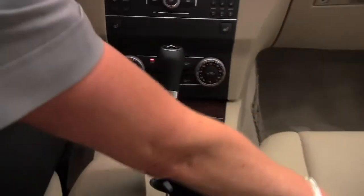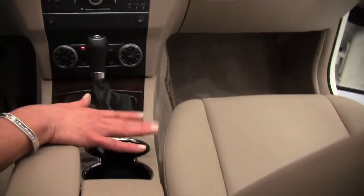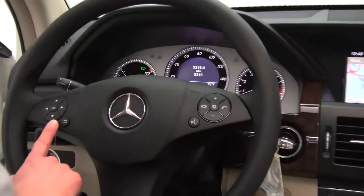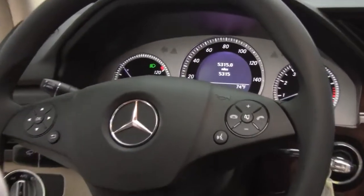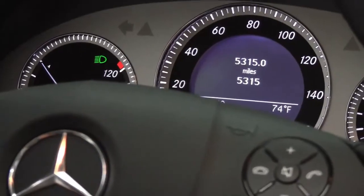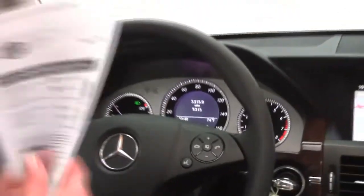Automatic transmission, seats are in amazing condition. This is so great. Bluetooth capabilities, steering wheel mounted audio controls, cruise control — and best thing of all, you can see the vehicle has 5,315 miles on it. It's a great deal, huh?